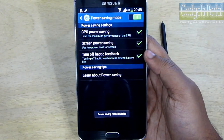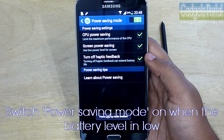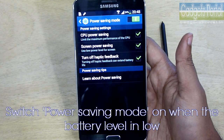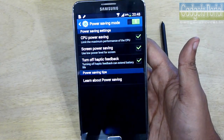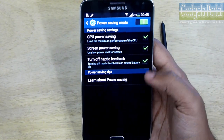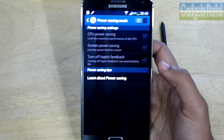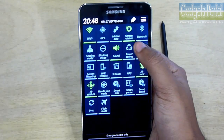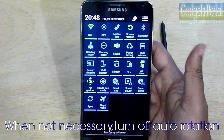There is a power saving mode in the settings. This mode basically lowers the CPU performance to give you better battery backup. But if you are gaming, you should turn this off, otherwise you may feel some lag. Use this feature only when the battery level is below 30%.